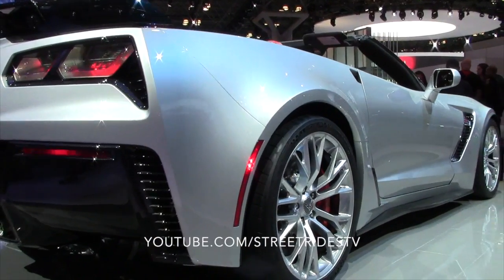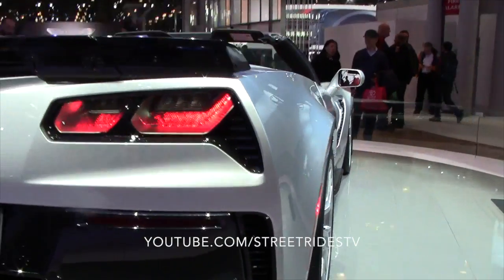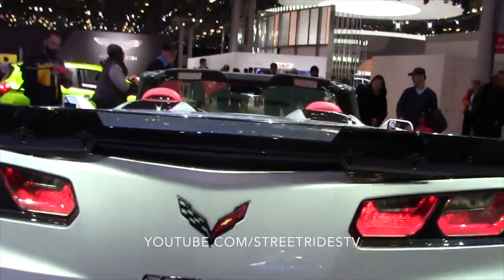We also have a new driver information center, which you can actually see up here in just a second — and there it is. It's adjustable, so you can show as much or as little information about how the Bolt is running as you want.